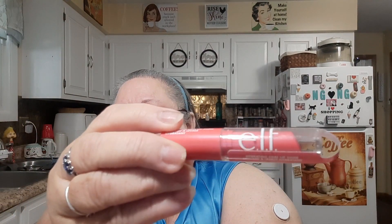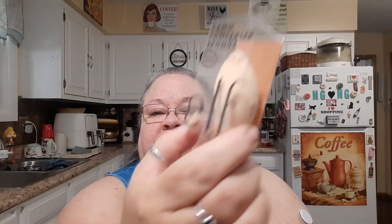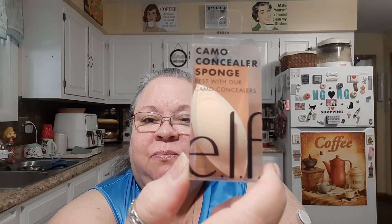Then I got the Hydrating Core Lip Shine in Brilliant — I'm trying to see the color on it but I can't quite read it. And I got another sponge — this is the Camo Concealer Sponge, best used with their Camo Concealers. It's kind of shaped like a flattened ball.